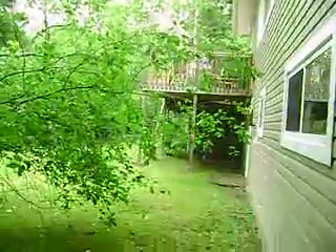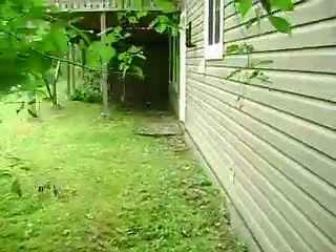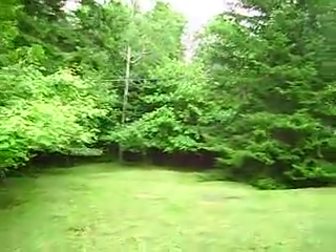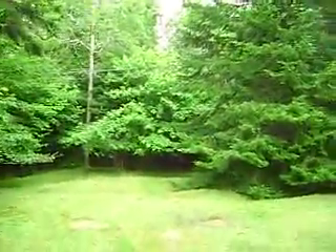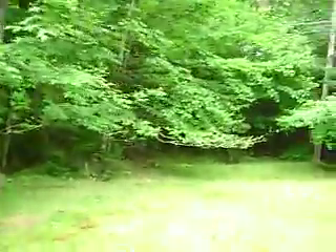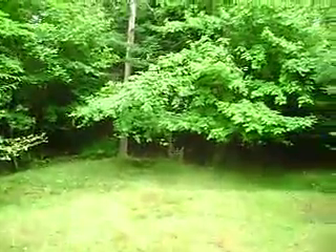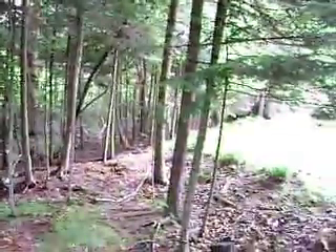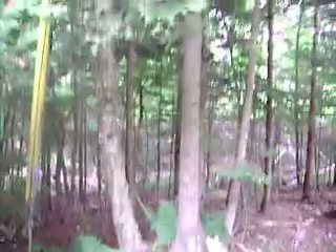Nice deck on the back of the house. The lot is close to half an acre with a nice private setting out back. There's a little stream at the back too — no issues with water in the basement; the stream is well below the footings and about 100 feet away from the house. There's some local deer — that's the neighbors in the backyard!